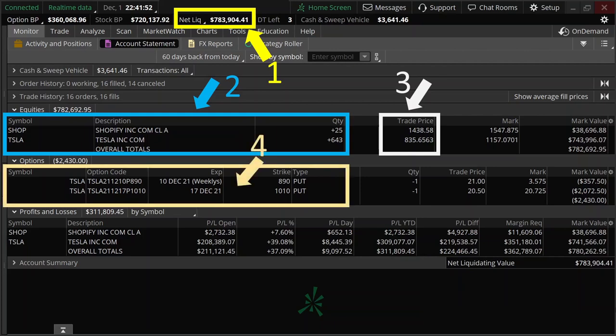Currently I have 2 open put options on Tesla: one expiring on 10th of December and the other on 17th of December, with trade prices around $890 and $1,010 respectively. In the quantity column you will see negative 1 because I sold the options instead of buying them.